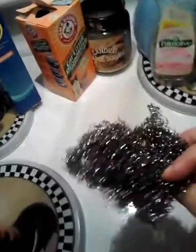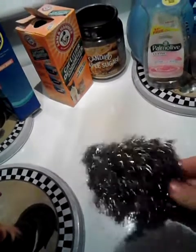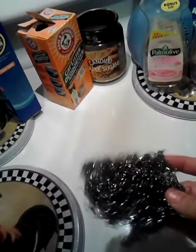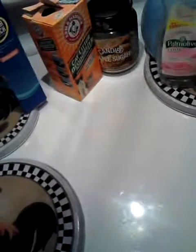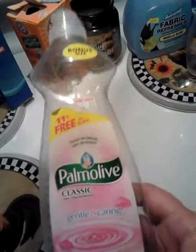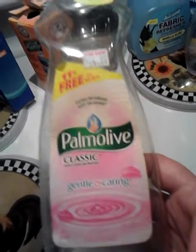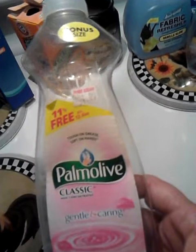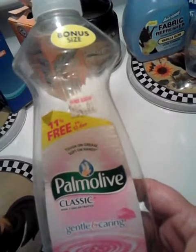This is a little stainless steel scour sponge — I like to keep these for scrubbing pots. Also, another dish liquid — the Pomola's Classic, Gentle and Caring. This one is pink and it smells like a soapy rose scent. I really like this.